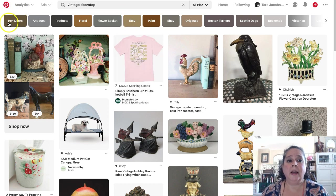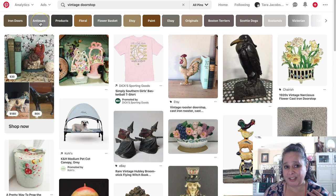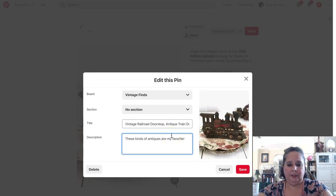So I have 'vintage doorstop.' I have 'antiques.' And these kinds of antiques are my favorite. I want to do 'antiques' because Pinterest says it's antiques, not antique. So we have 'Etsy products' — I need to remember to put that in there, because people do search for Etsy products.